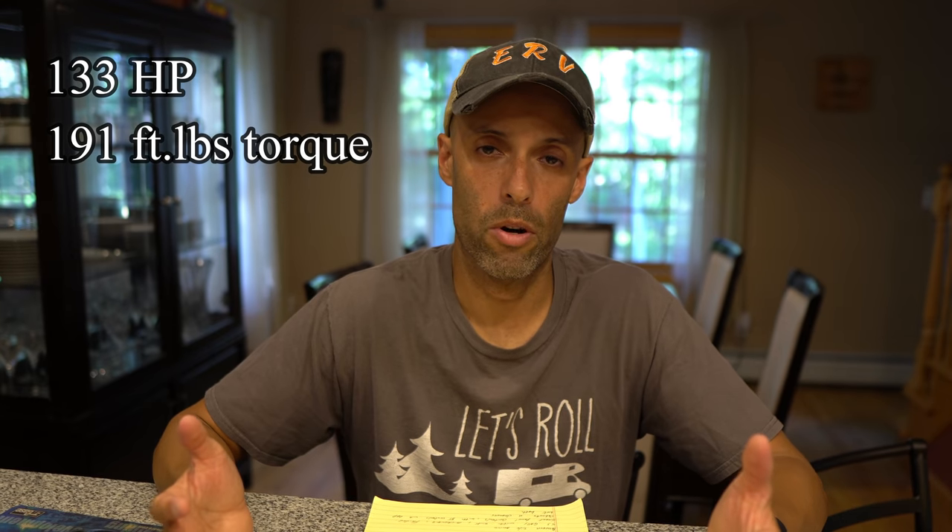Let's go through some of the specs. The overall length is going to be about 18.5 feet long from bumper to the rear bumper. The width is about seven feet wide, and the height about 9.5 feet high, so this is going to be a pretty compact camper car. I was unable to find the weight, but here are the powertrain specs: it's a 2.5-liter diesel making 133 horsepower and 191 pounds of torque.